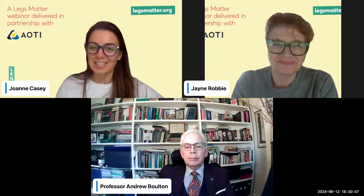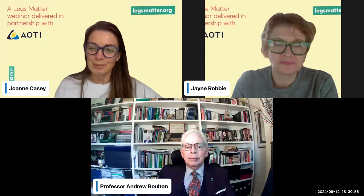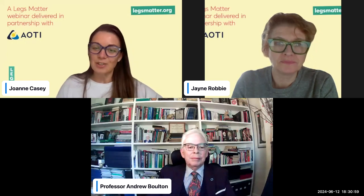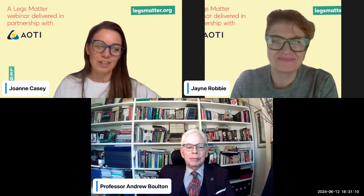Tonight we have a webinar on oxygen therapy in wound care. I've got two delightful guests: Jane Bobby, a senior diabetes podiatrist and lecturer at Birmingham Metropolitan University, and Professor Andrew Bolton, professor of medicine and diabetes at the University of Miami — though he mainly works in Manchester. We're lucky to have him here before he jets off across the pond later this week.